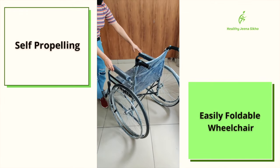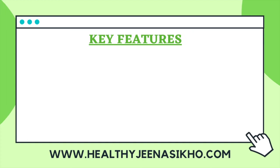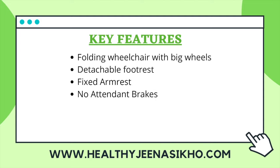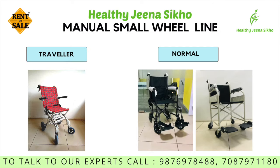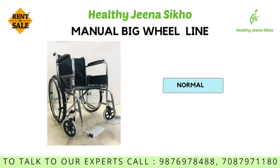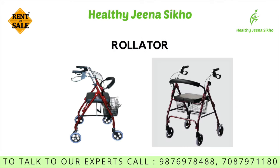The patient can maneuver it back and forth. On your screen, these features are now going to be shown in a different way. This is Healthy Jee Na Seeko's whole wheelchair line. You can call our experts at 98769-784-888.